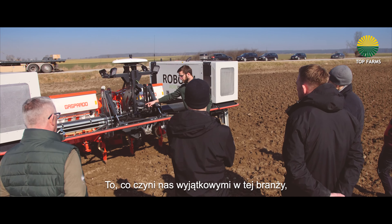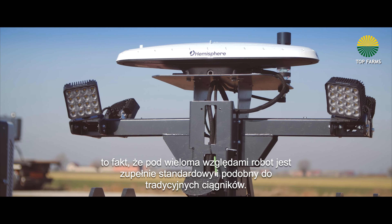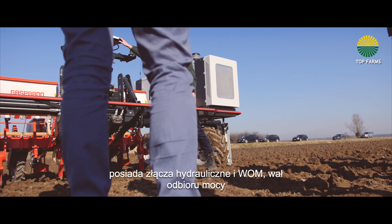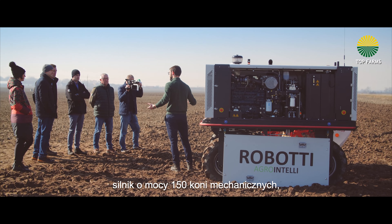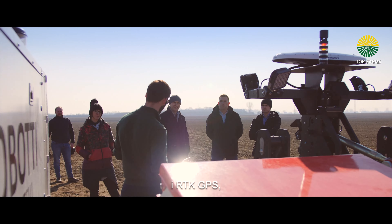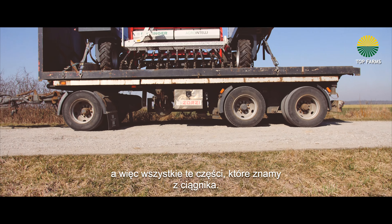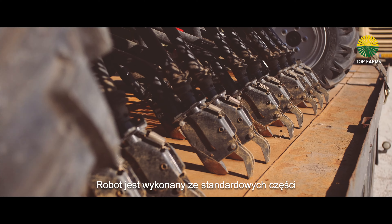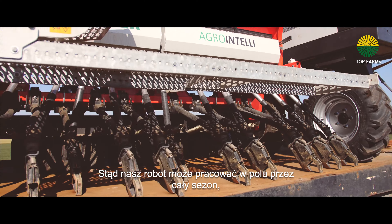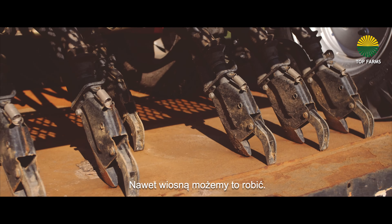What makes us unique in this industry is that we are in many ways completely standard and similar to a tractor. Our robot has a diesel hydraulic system, hydraulic connectors, PTO, and 150 horsepower. It has four-wheel track and RTK GPS. It's all standard components and it can carry standard implements, allowing our robot to assist in the field throughout the season — from cultivation to seeding, mechanical weeding, and even spraying.